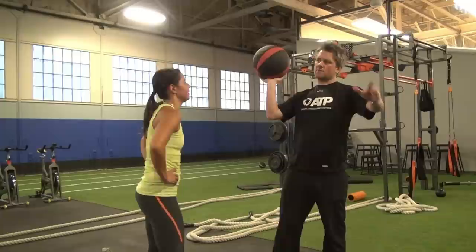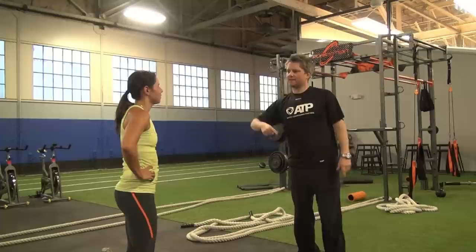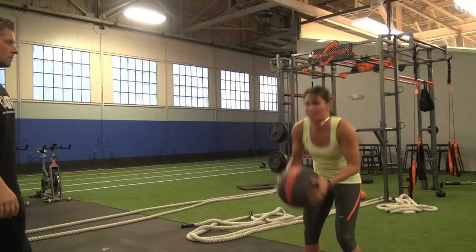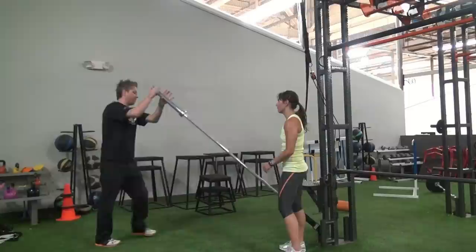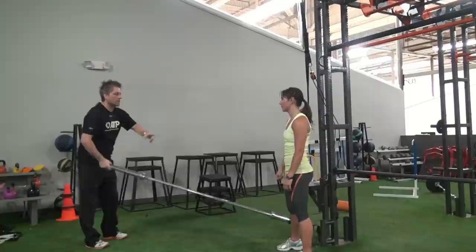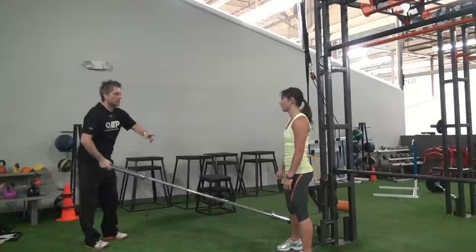And then ball slam — back, core all the way down. Repeat eight. Eight tuck jumps, a little conditioning, times eight. Then bar toss — right, left — and we're going to go reverse rows for ten. Times four.